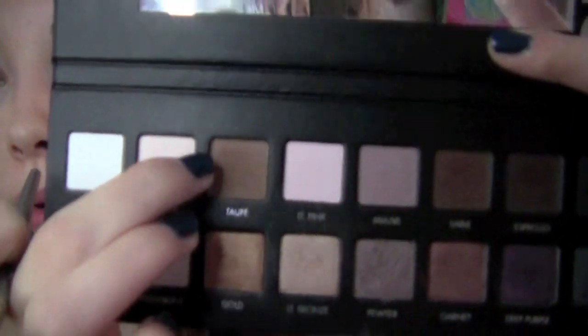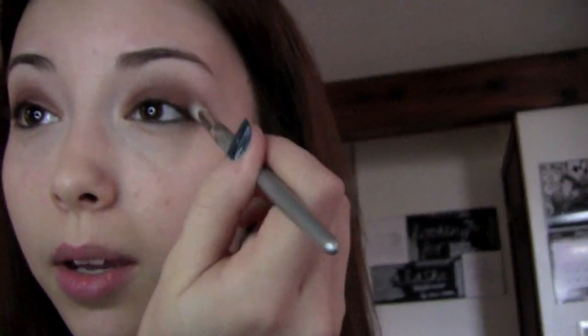Next, I'm going to take Taupe, which is this shade right here. It's just a medium brown color. I'm going to blend this into my crease using the brush that I always use, which is a Sephora brush, very similar to like a MAC 217.